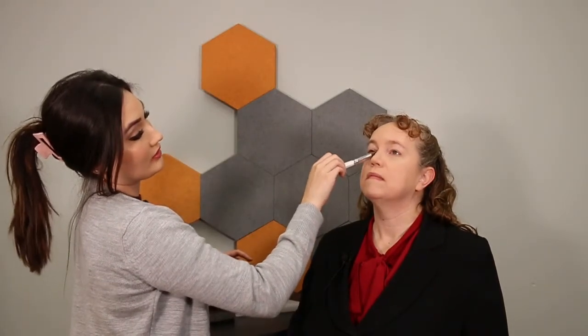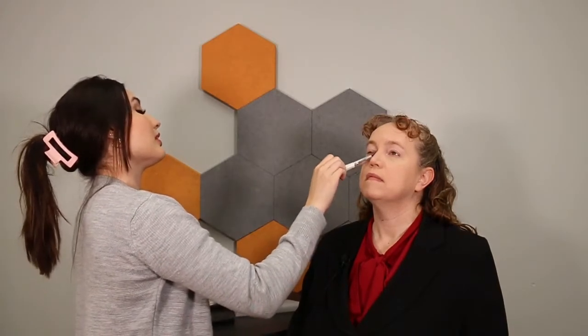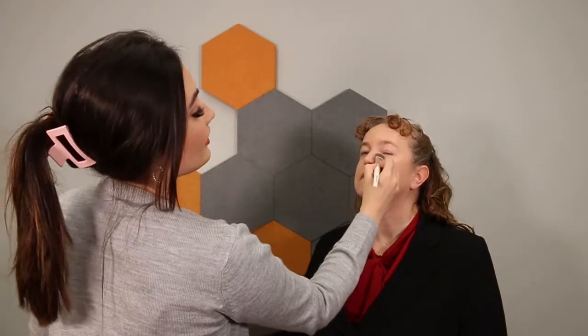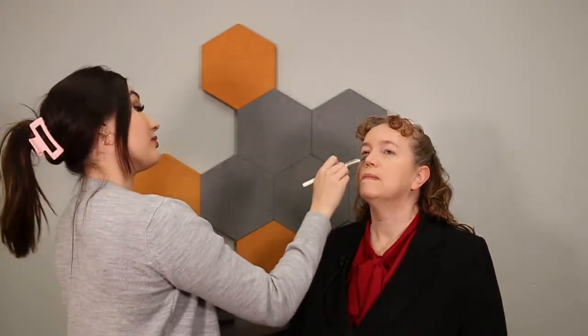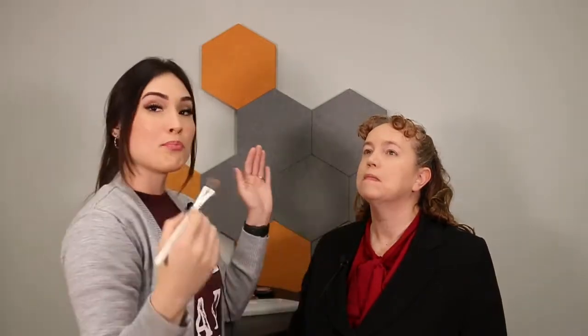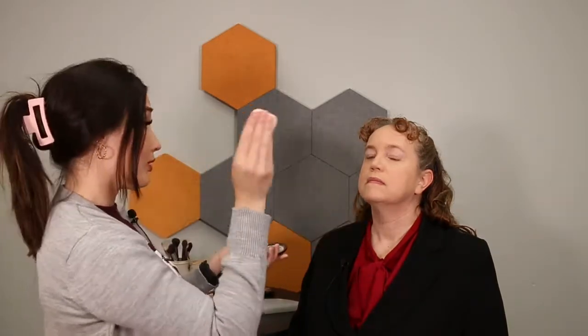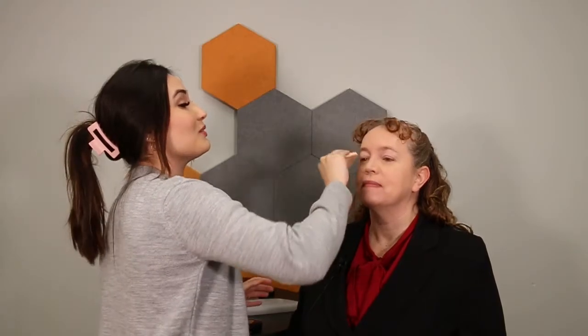Normally in the 1940s, they would use what was like a cake foundation — basically just a powder foundation. I'm using liquid right now because it's what I like to use to even out the complexion, but if we were being more original with the 1940s look, we would stick to just powder makeup in a compact. It would come in something like this with a little applicator or sponge — sometimes people even applied it with their hands.